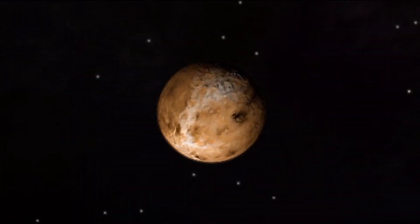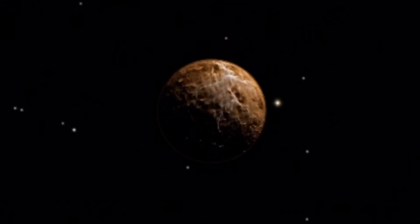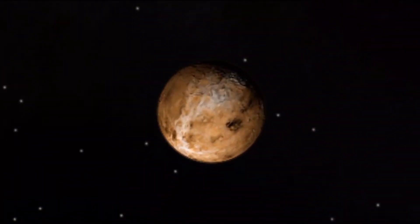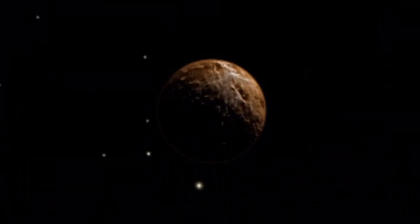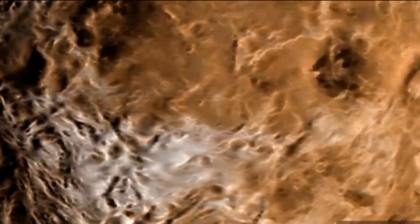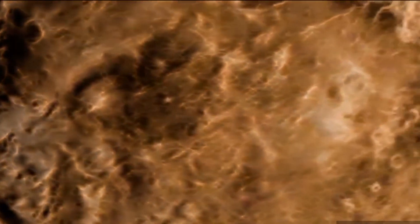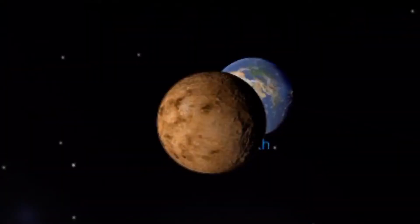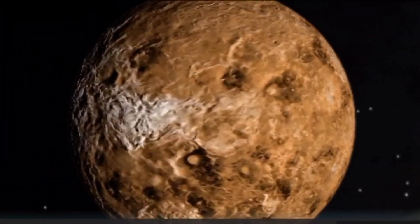Number two: Venus, known as the evening star, is the planet whose orbit comes closest to Earth. The average temperature on Venus is more than twice as hot as an oven set on high. This is because its atmosphere contains mainly carbon dioxide — a heavy gas that traps heat — causing the temperature to reach 480 degrees Celsius.